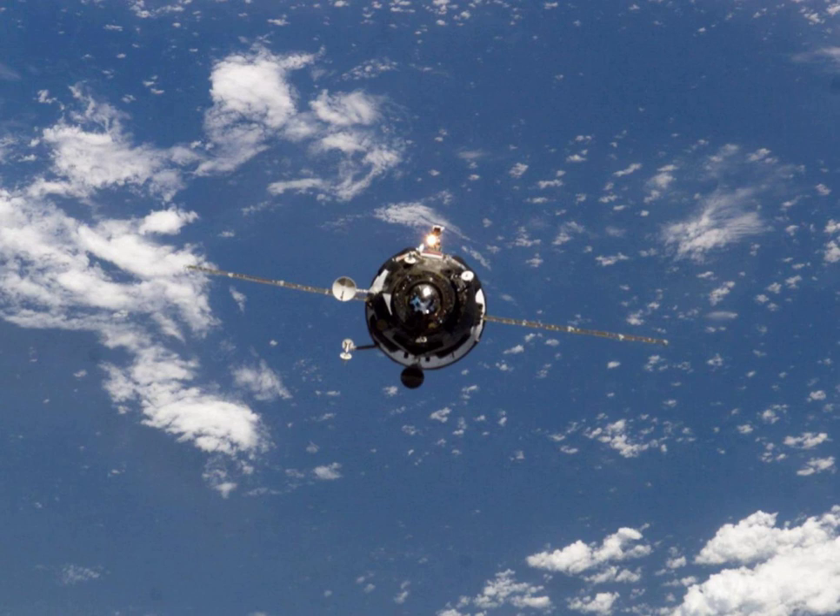It was also used to perform a reboost maneuver shortly before its departure from the ISS. It was the last Progress M1 11F615A55 to be launched, with all subsequent flights until 2011 using the earlier Progress M spacecraft.